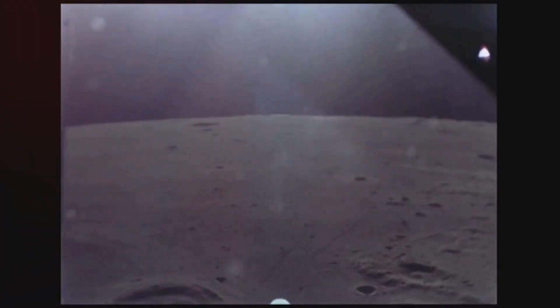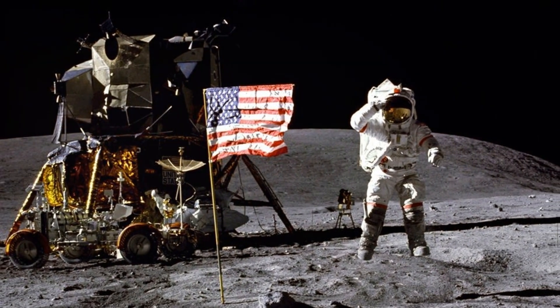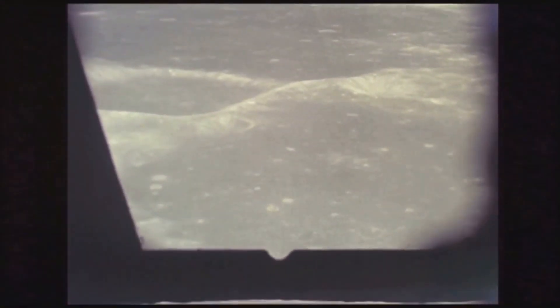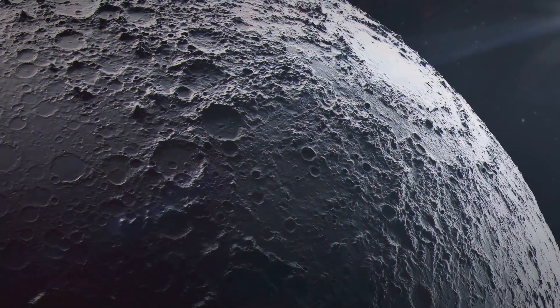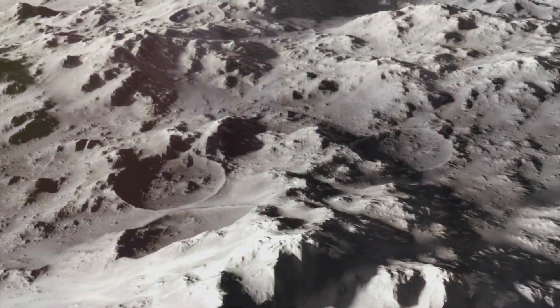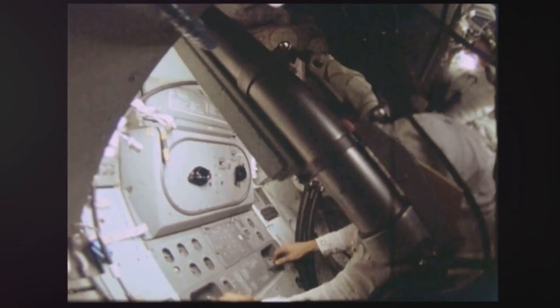The legacy of Apollo 16 extends beyond its scientific achievements. It reminded us of the power of human collaboration, the unwavering spirit of exploration, and the importance of pushing the boundaries of what's possible. In a time of global uncertainty, the Apollo program — with its message of unity and ambition — captured the world's imagination and offered a glimpse of a brighter future. The iconic photographs of the Earth rising above the lunar horizon became symbols of human achievement, etched into our collective memory. Apollo 16, a pivotal chapter in this extraordinary saga, reminded us that we are capable of achieving great things when we dare to dream big and work together towards a common goal.